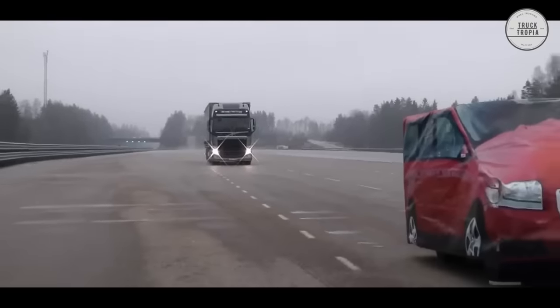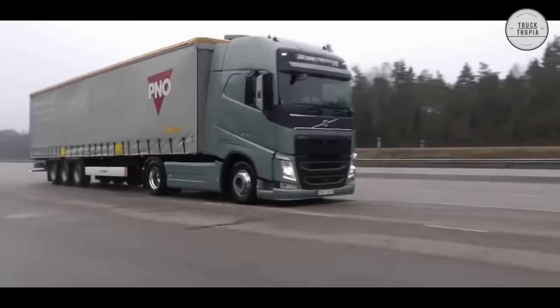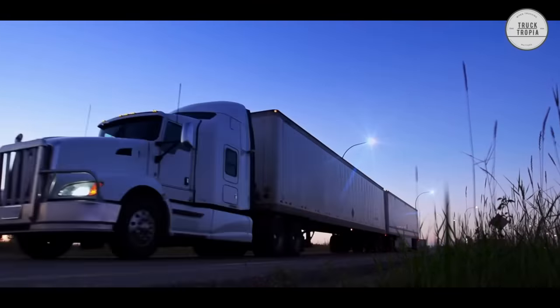Disc brakes are generally considered to be more effective at slowing or stopping a vehicle than drum brakes, have a faster response time, and are less likely to fade under heavy use.